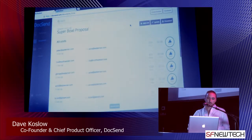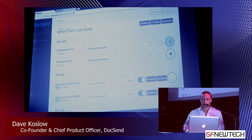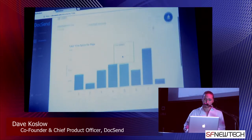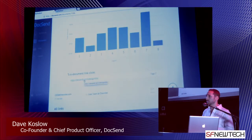On the page-by-page stats, we go a little deeper than just showing time spent. For each link in the document, we also report on clicks on those links. So if you have links out to supplemental materials, you get a feel for that deeper level of engagement, and you know what you should talk about when you get that person on the line.